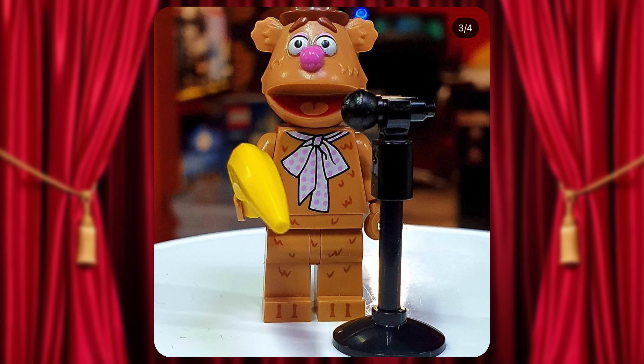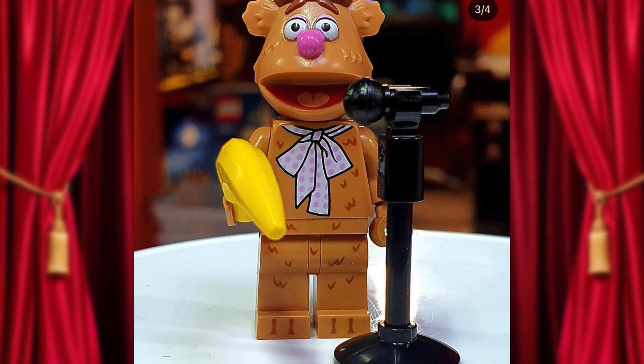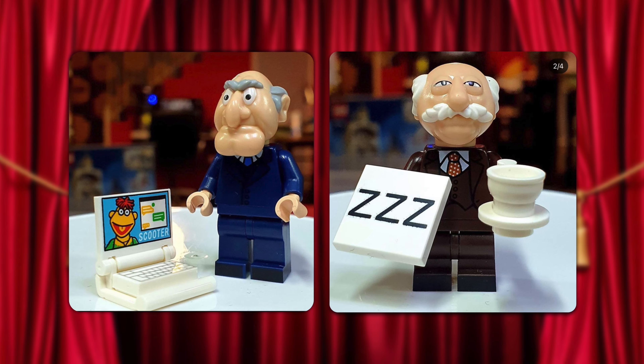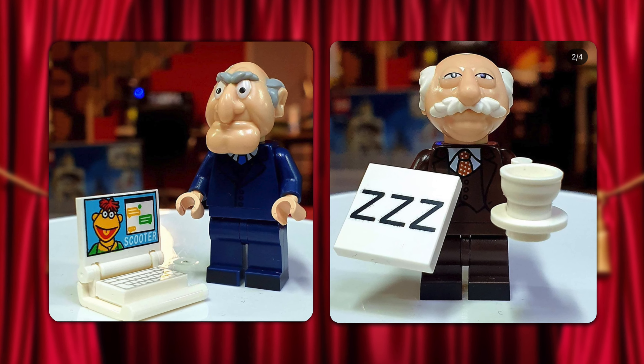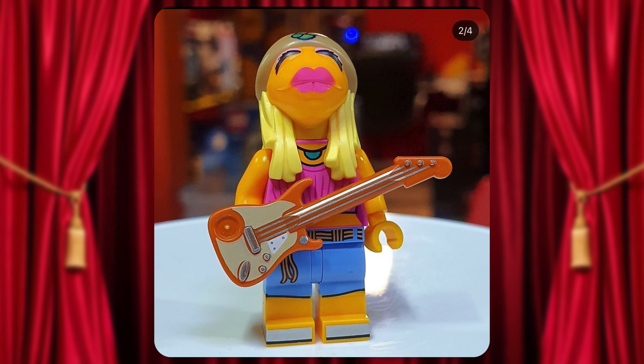How about Fozzie Bear? I love that LEGO gave him his fuzzy printed details on his torso and legs — great accessories alongside him as well. Now there's the grumpy, cantankerous duo Statler and Waldorf. I love how LEGO managed to sneak in a Scooter and Statler computer. Then there's Janice, a choice I kind of questioned at first.